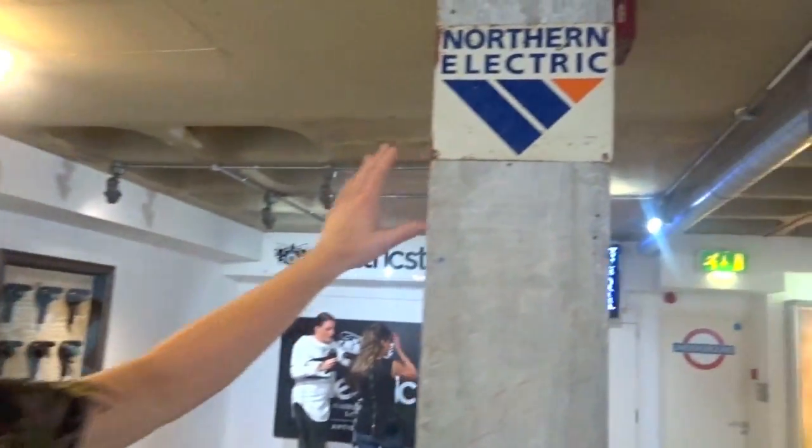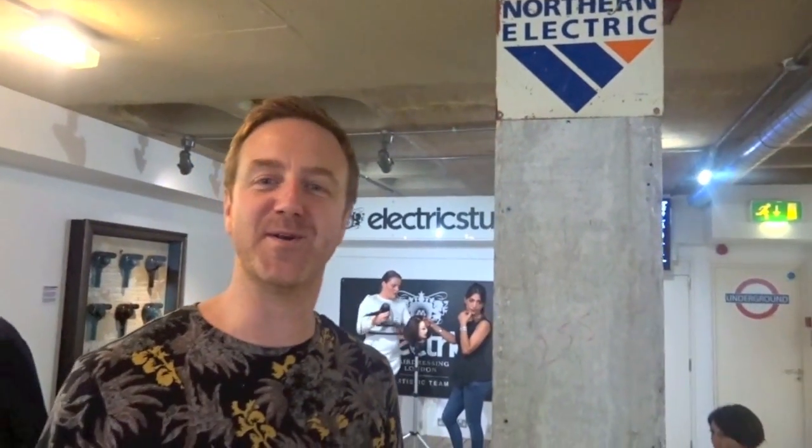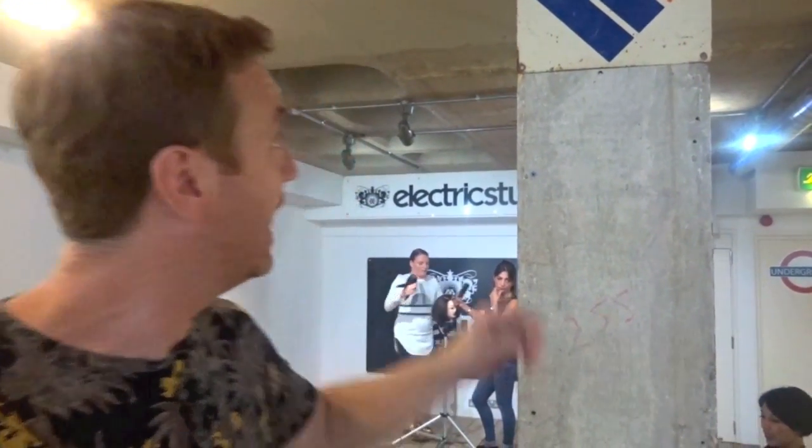Over here is a road sign — a sign for Northern Electric, which represents the electricity board in the north of England, where I started my career and where I'm from. And obviously the word 'electric' is very important to us.